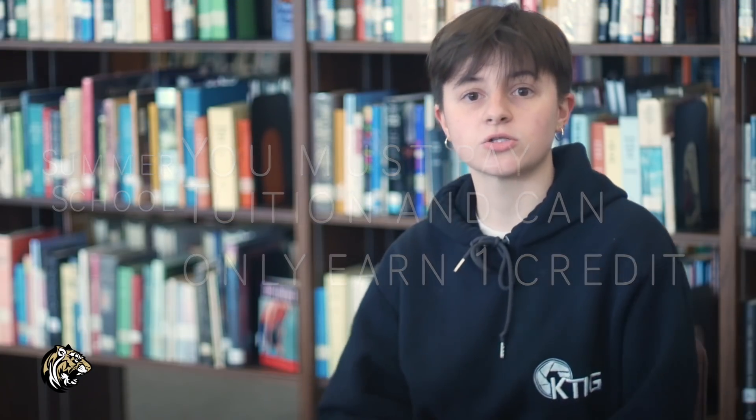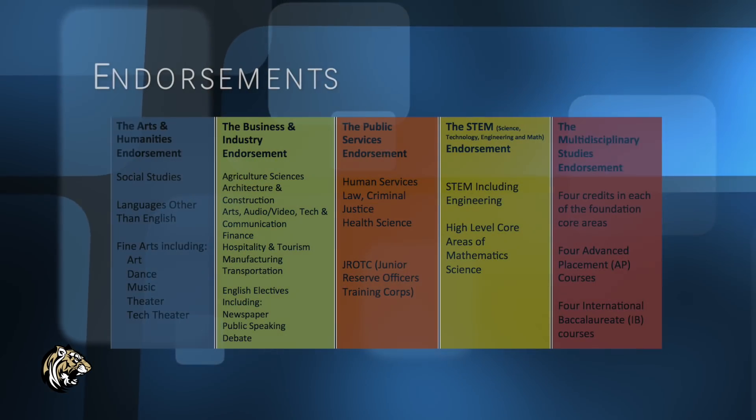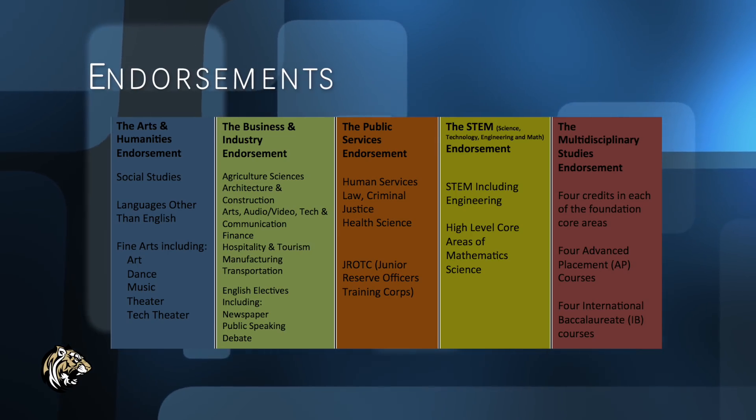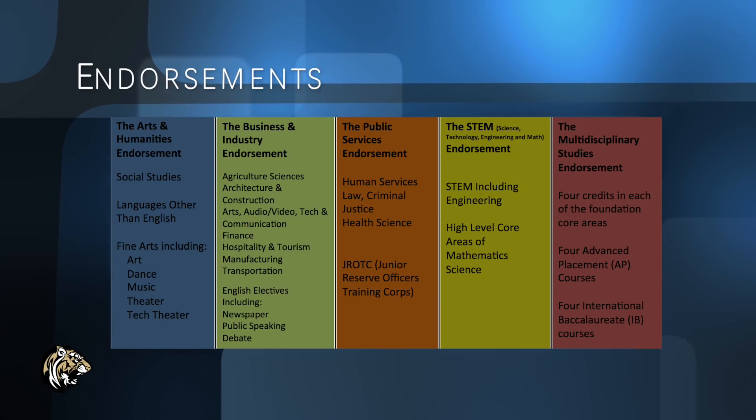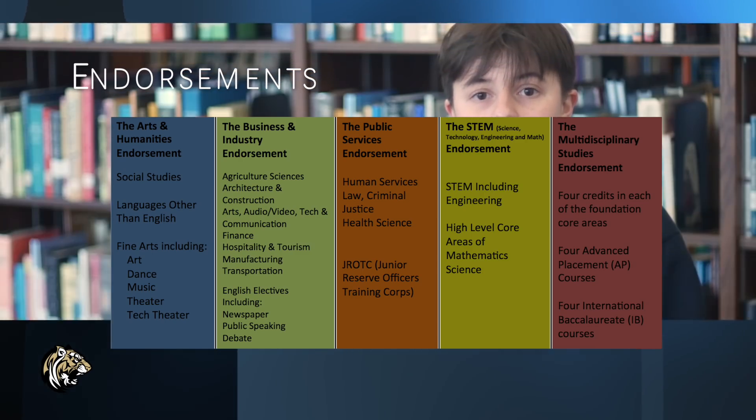Jumping right into endorsements — our school has five endorsements: the Arts and Humanities, Business and Industry, Public Services, STEM, and the Multidisciplinary Studies endorsement. Whichever endorsement you choose to study will end up on your transcript once you graduate.